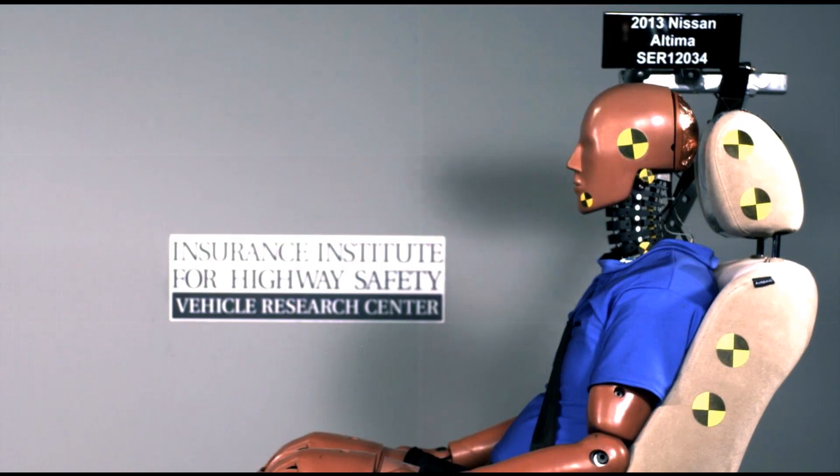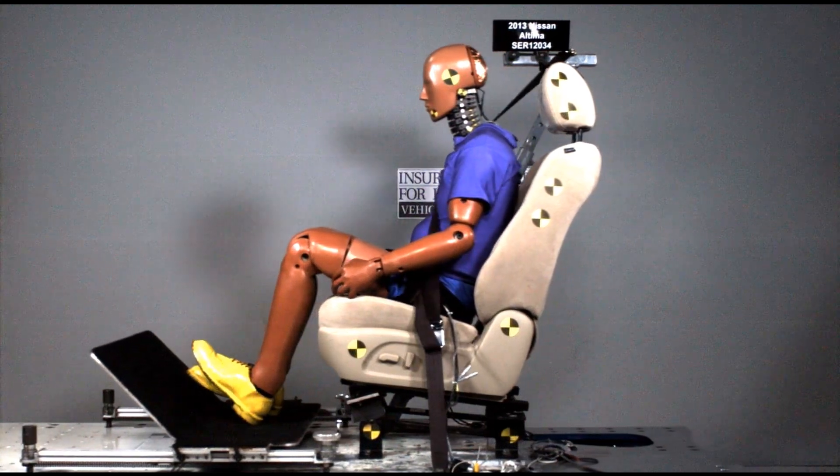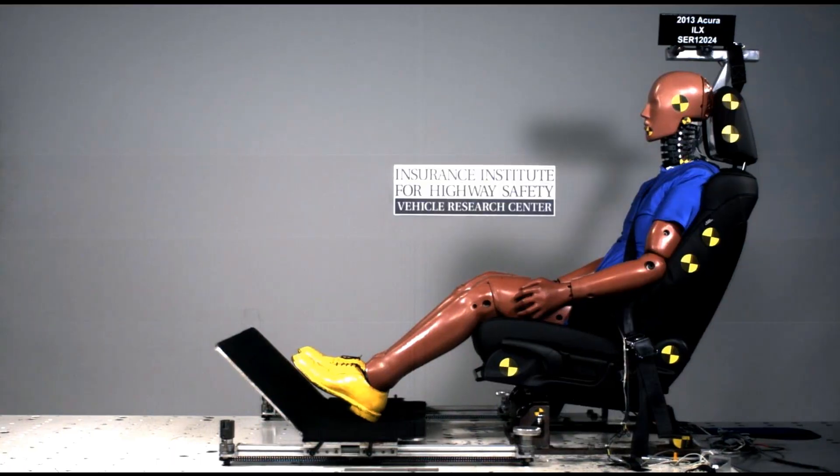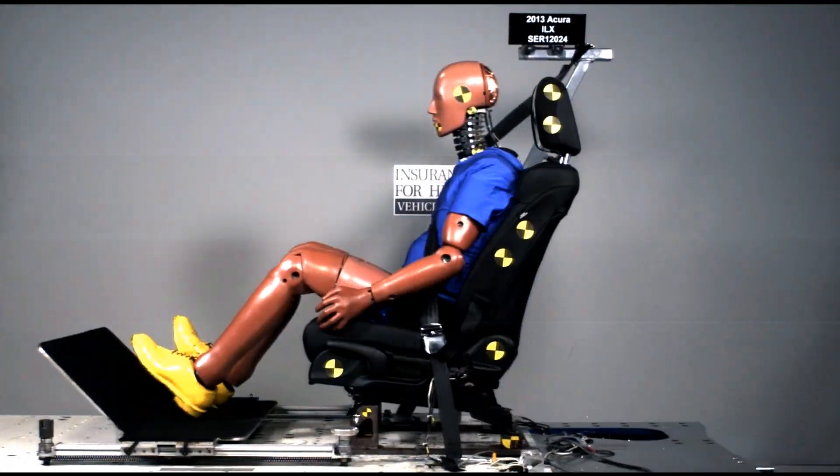We've been running these dynamic evaluations for a number of years now. And we've done a study that shows the seats that we've rated good do in fact reduce the risk of neck injury. So we know that as manufacturers have changed seat design to earn good ratings on our tests, we are in fact making the vehicle safer in these very common rear impact crashes.